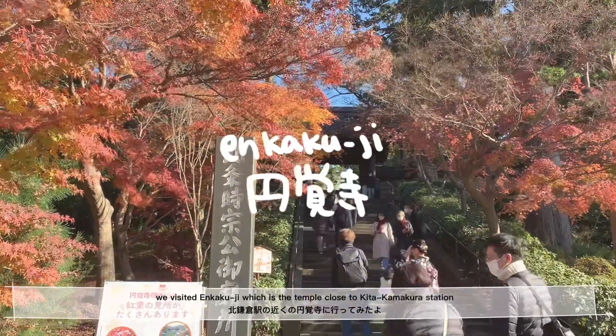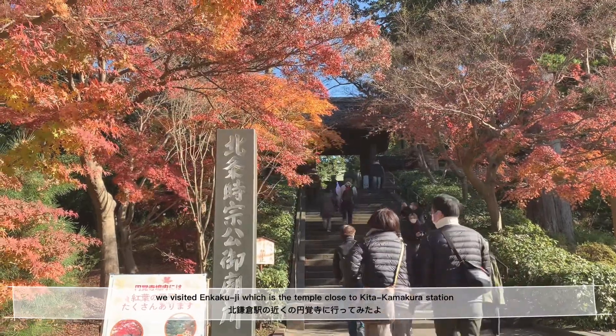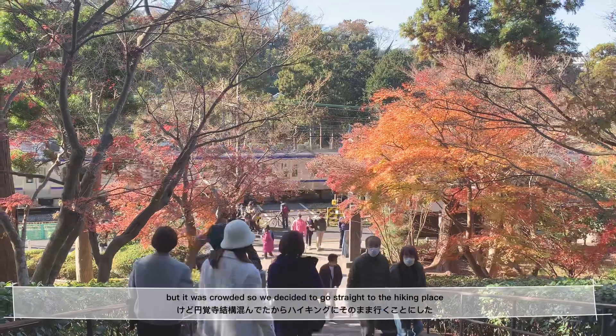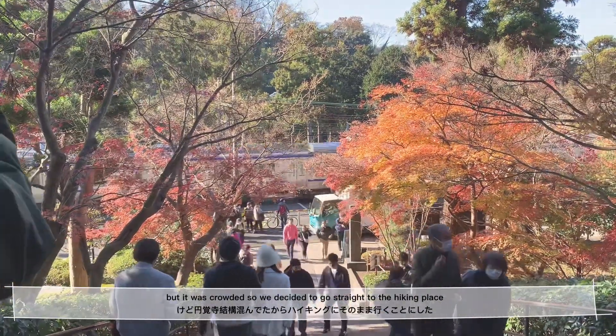We visited Enkakuji, which is the temple close to Kita Kamakura Station. But it was really crowded, so we decided to go straight to the hiking place.